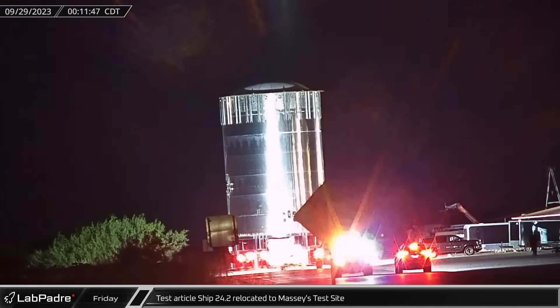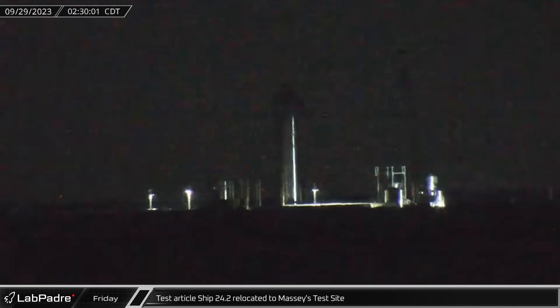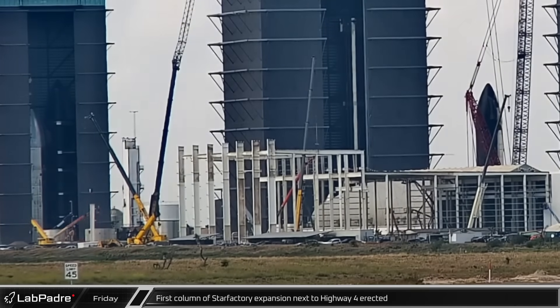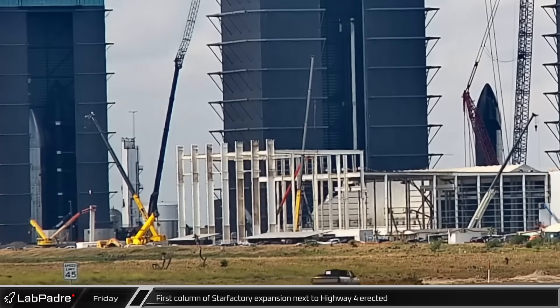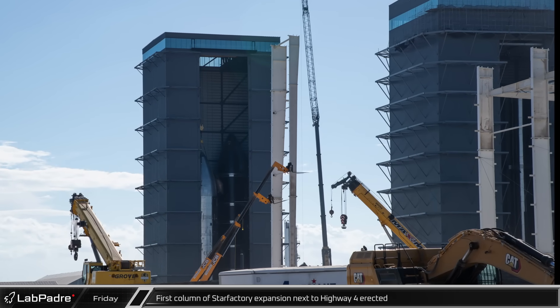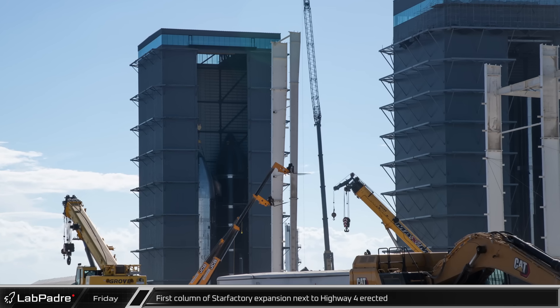Starting things off on Friday, Starship 24.2 was relocated to Massey's test site. This test article was built to verify the strength of the payload bay with the Starlink deployment door. The first of the last row of columns for the Star Factory expansion closest to Highway 4 began to be placed. These columns are the structural support for what will be the tallest parts of the new building where nose cones will be assembled.